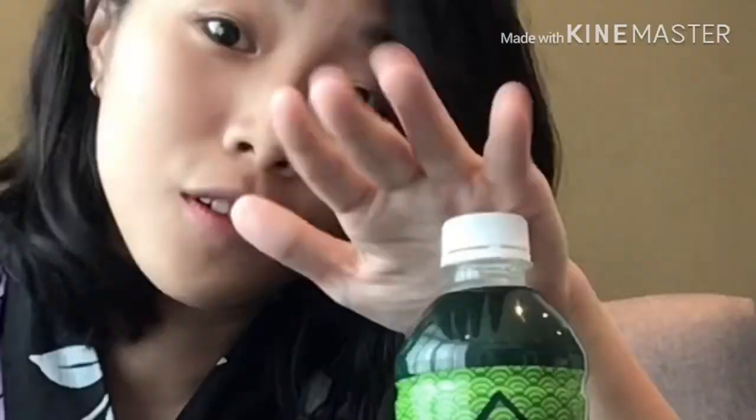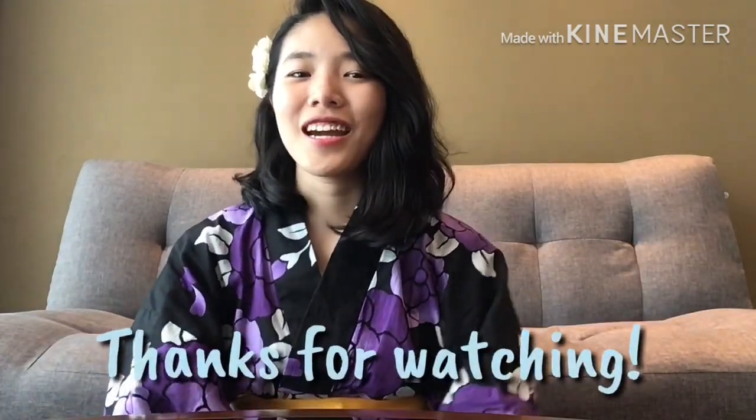Final thoughts: I do think it's very underrated, so I think you should give it a go. With more demand comes more supply, so that means more authentic green tea for you and me. That's all I have to say for Ayataka green tea and why I'd recommend it. Thanks for watching. Bye!